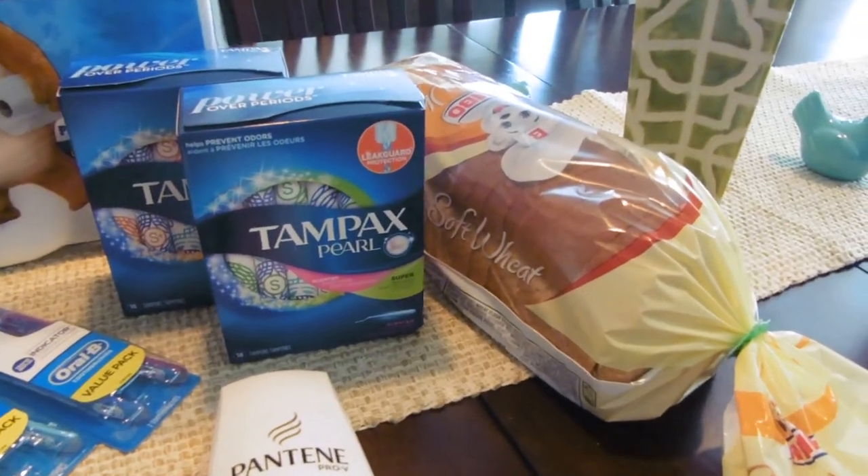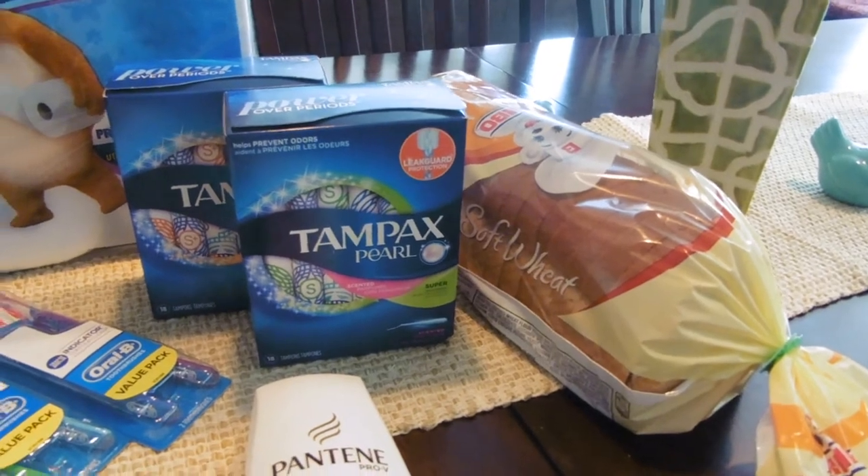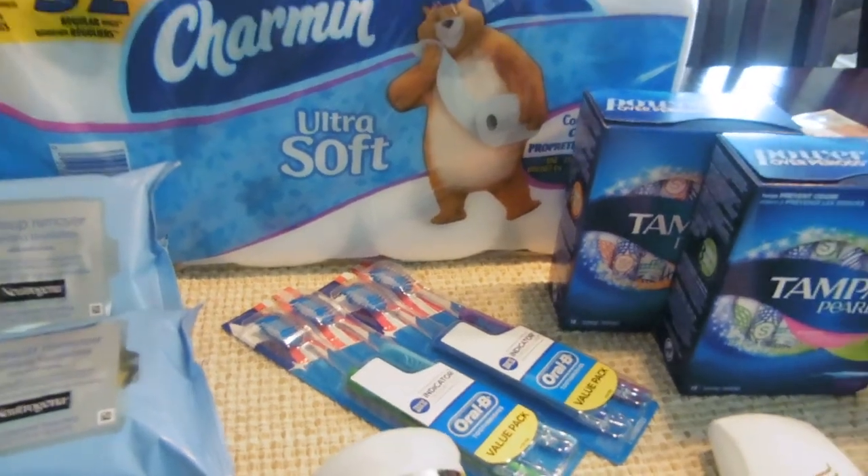I did this with a $0.99 loaf of bread. If you do that, you pay $6.98, but you get back six extra bucks for buying two of those, so it's only $0.98 for all of that.